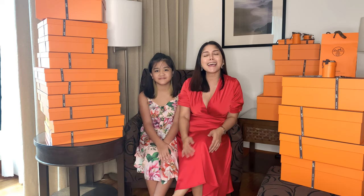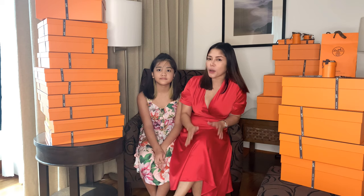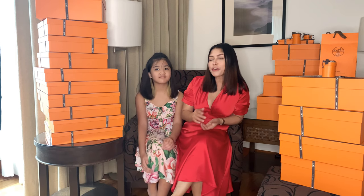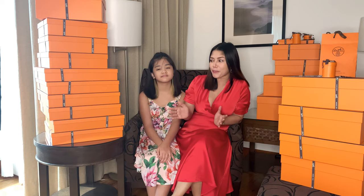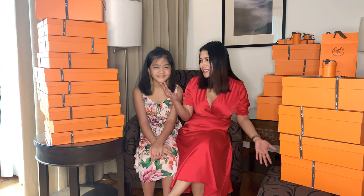By the way, my dress is gonna be my clothing line — it's called Kalinbon. We're actually both wearing Kalinbon, so watch out for that guys. I will announce it and do a vlog about that one. But for now, let's move on to unboxing our orange boxes.